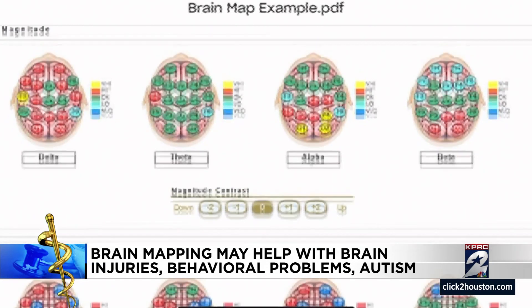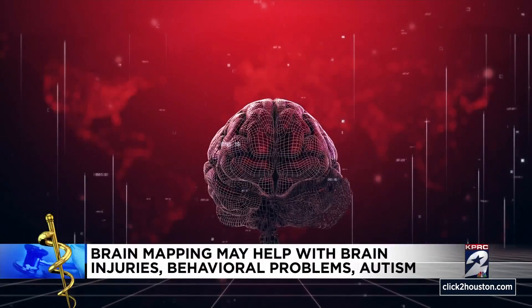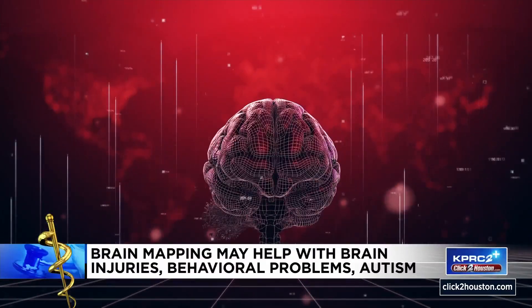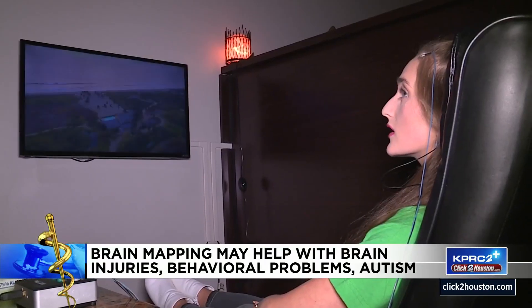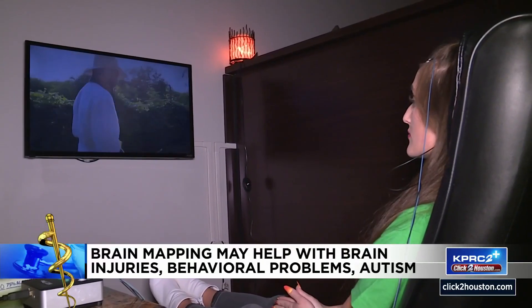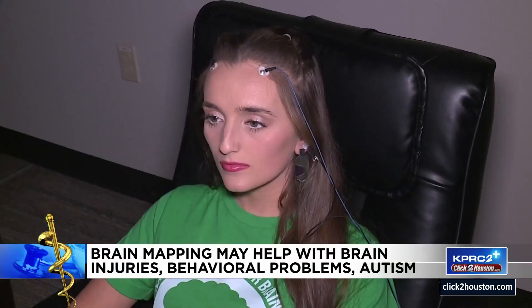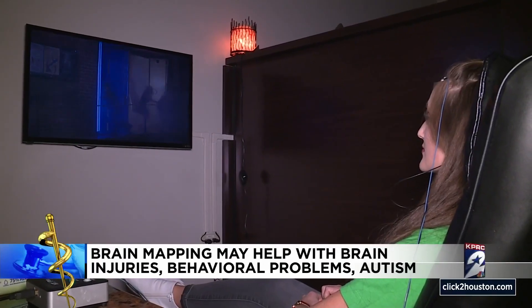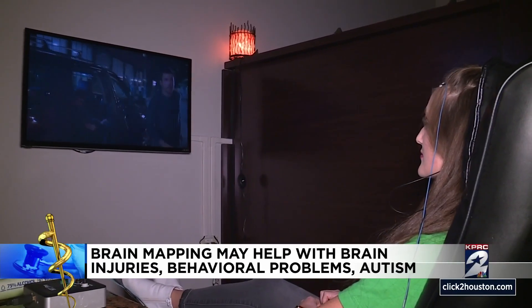This is the brain map. From here, Agnes Kaufman says she can retrain the red parts to fire in a more productive manner — to fire in a new neural pattern. Training the brain looks like this: clients sit with another cap on and watch TV. The screen gets dim and quiet when the brain misfires and bright and audible when it does something right.